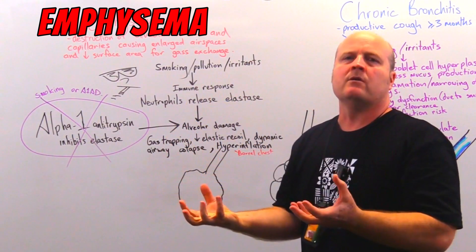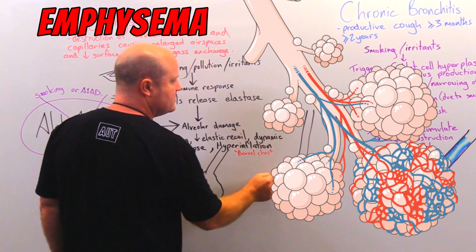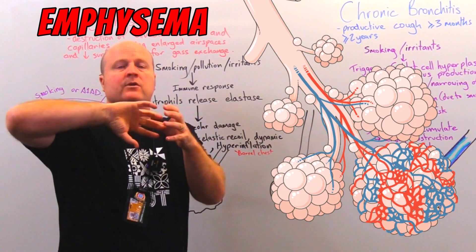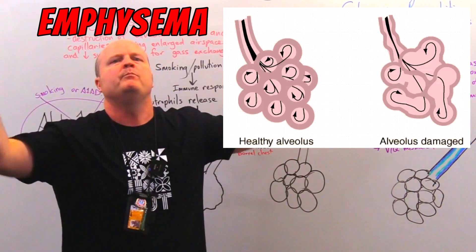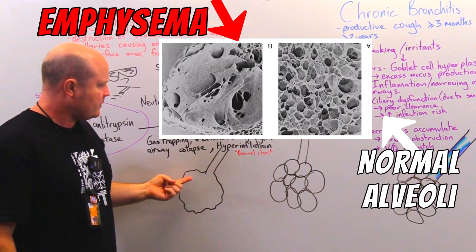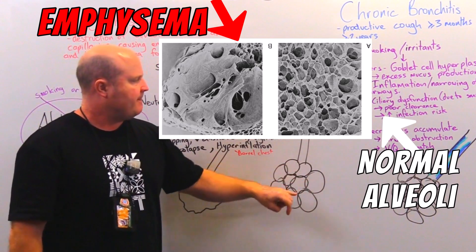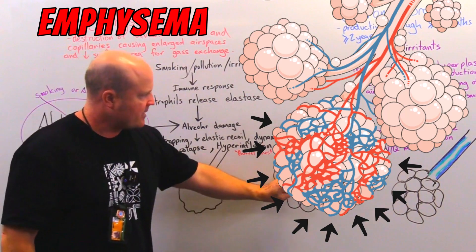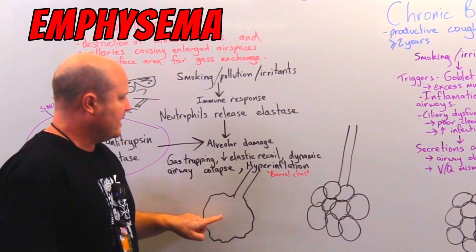So we start breaking down our alveoli. A normal healthy alveola will have lots and lots of air balloons at the end of our airways - and this is good, because if you've got lots of balls then we've got good surface area. Lots of little balls have a lot more surface area than one big ball. This would be alveola in emphysema, where all the inner walls have broken down and we're just left with one. The walls of the alveolus would have capillaries around them, which is good because now we've got room for gas exchange. If we break down those alveolar walls, then we'll also lose the capillaries and lose the gas exchange - that's a problem with our emphysema.